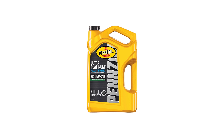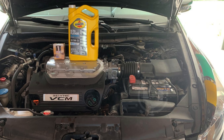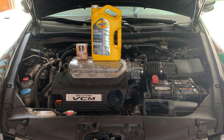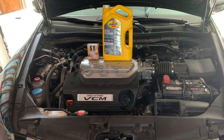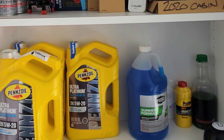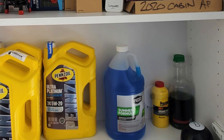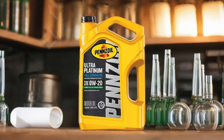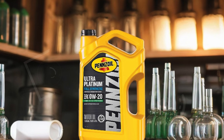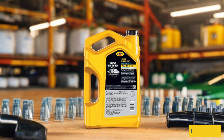It excels in extreme temperatures, providing outstanding performance whether you're in the heat of summer or the chill of winter. This oil also helps prevent power loss, ensuring your engine remains efficient and powerful. Its superior wear protection, validated by the Sequence IVA wear test, guarantees that your engine stays in optimal condition. Plus, it enhances fuel economy, making it not only a high-performance choice but also an eco-friendly one.